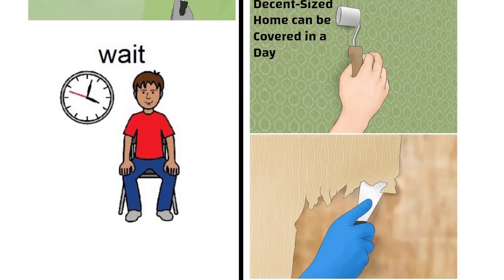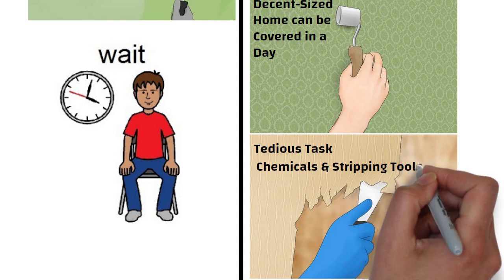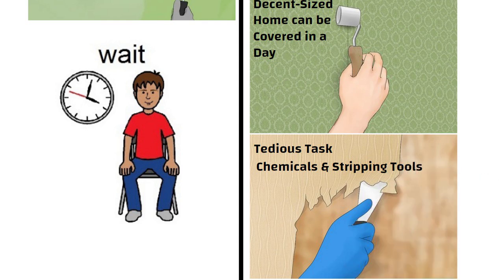However, removing existing wallpaper can be a tedious task. Stripping wallpaper can be done with chemicals or stripping tools, but care must be taken otherwise the wall can get damaged.